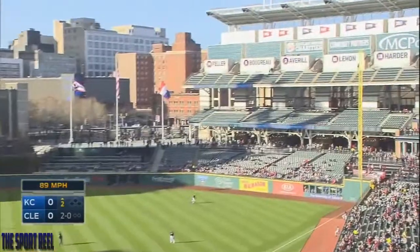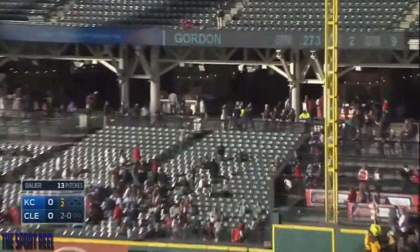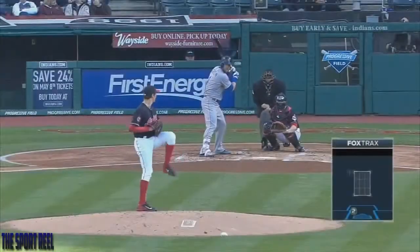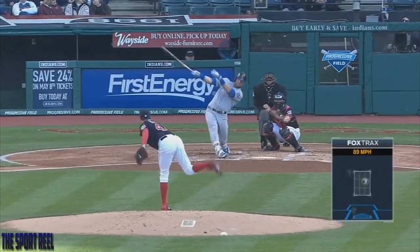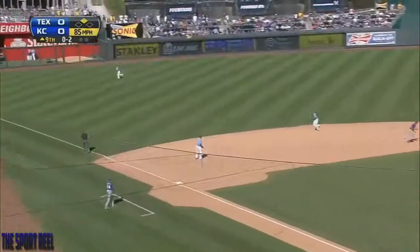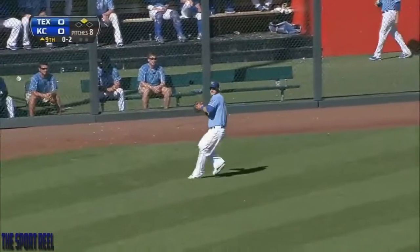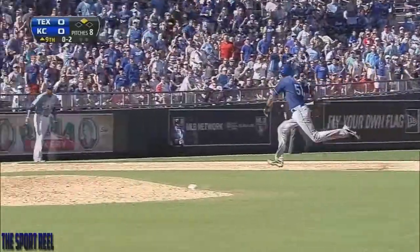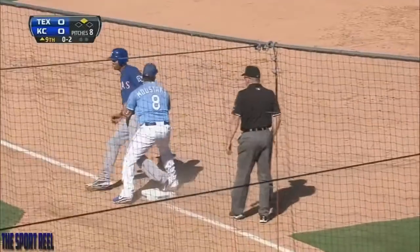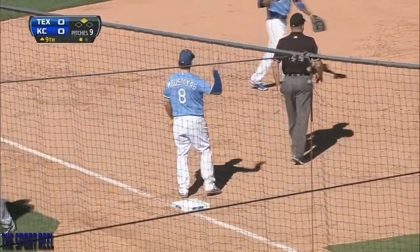How far will it go? Alex Gordon clears the bleacher seats in right field — that was almost as loud as the cannon blast after the Star-Spangled Banner. Left field, Gordon. Rios is tagging — Alex with the catch. Rios is going. Here's the throw, and he is out. Wow. What a play by Alex.